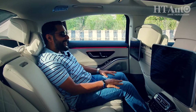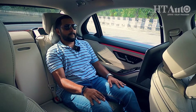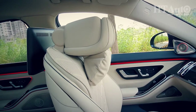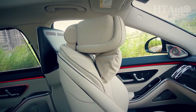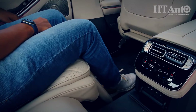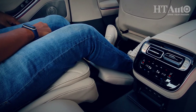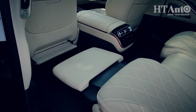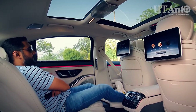Did someone say recliner? Just take a look at this. The front seats go up, making space, getting raised as well. And then the recliner on the back seat goes a little back. You have the under-thigh support extending, and just because your feet should not dangle in mid-air, there is also a foot rest that comes up from under the front seat. If this isn't real luxury, I don't know what is.